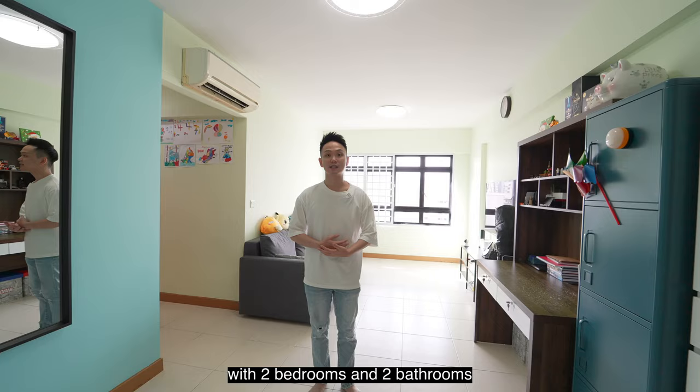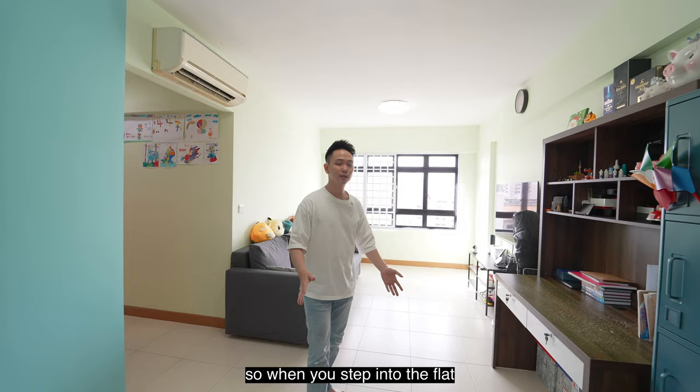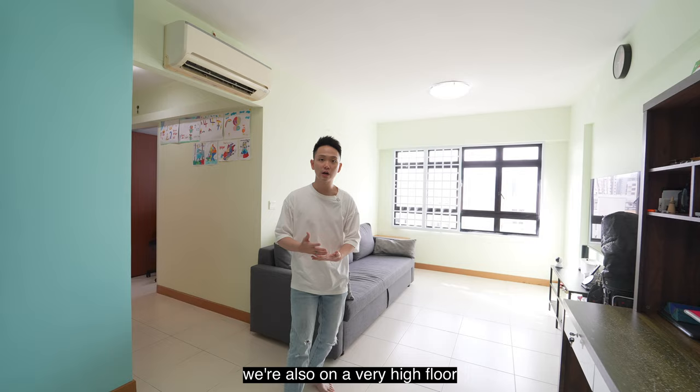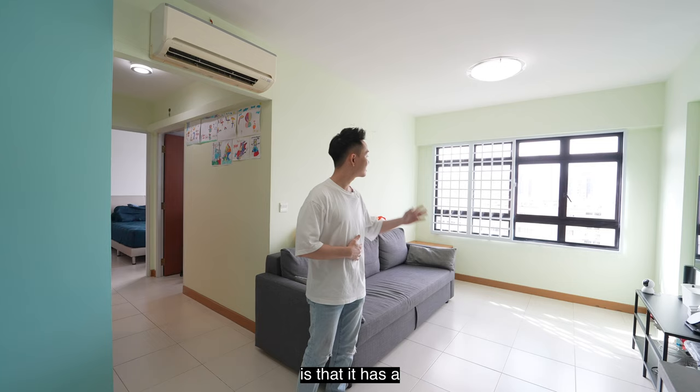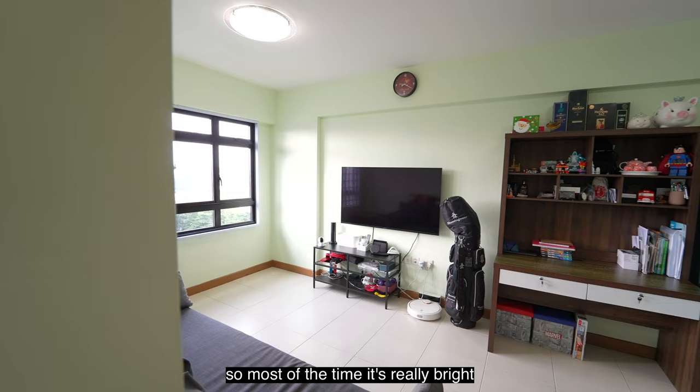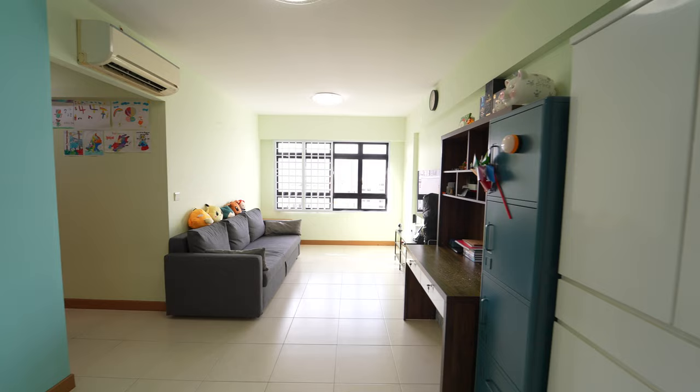Welcome to this beautiful 688 square feet three-room flat with two bedrooms and two bathrooms. When you step into the flat you'll realize that the owners have gone for a minimalistic open concept with almost no built-ins at all, giving it a very spacious and bright feeling. We're on a very high floor and the views are spectacular. What I really like is the direct north-south orientation across all the bedrooms and the living room — it's really bright and you get a lot of wind, making for a very comfortable living.